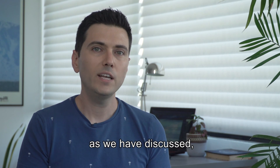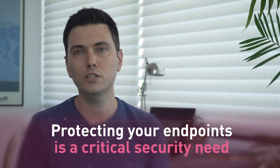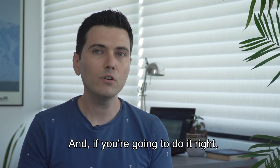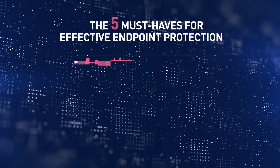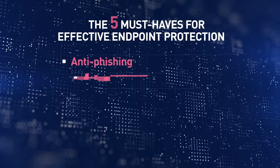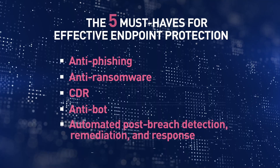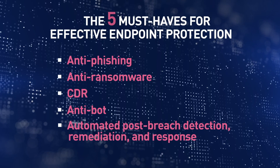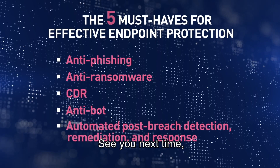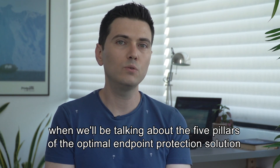In summary, protecting your endpoints is a critical security need. If you're going to do it right, you need these five must-have capabilities: anti-phishing, anti-ransomware, content disarm and reconstruction, anti-bot, and automated post-breach detection, remediation, and response. See you next time, when we'll be talking about the five pillars of the optimal endpoint protection solution — beyond the obvious security aspects.